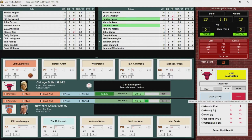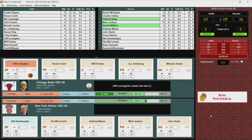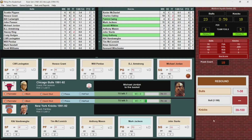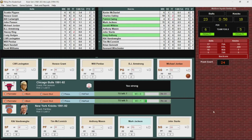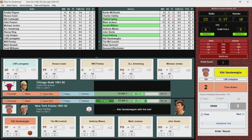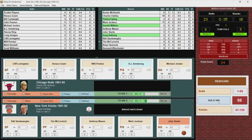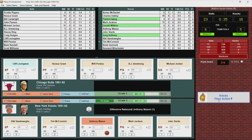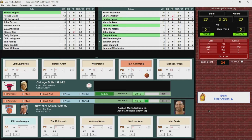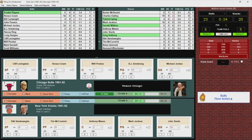Cliff Levingston misses. Rebounded by the Knicks. Starks comes away with it. Jackson has the ball knocked away, Levingston comes up with it, gets it to Jordan. Jordan to the basket, no good. Tough defense by the Knicks. Jackson grabs the rebound, gets it to Vandeway, back out to Starks — no good. Offensive rebound by Mason, passes to Jackson, who puts it up and in. Mark Jackson with six. Bulls want a timeout. It's a three-point game with 24 seconds left in the first quarter.